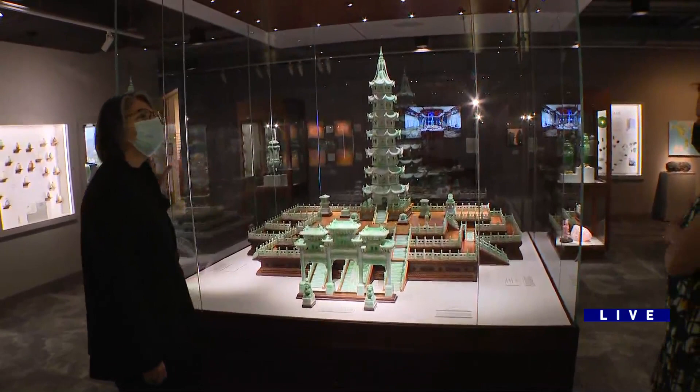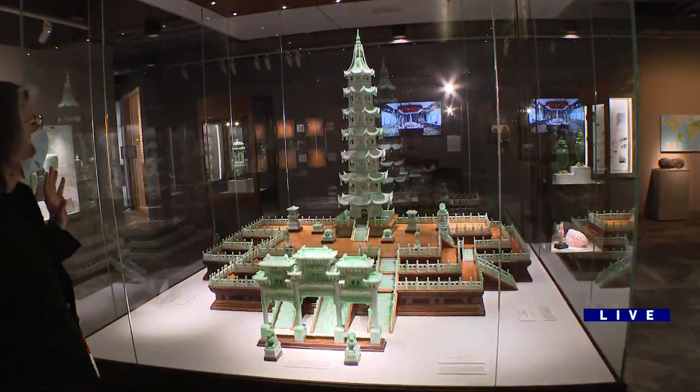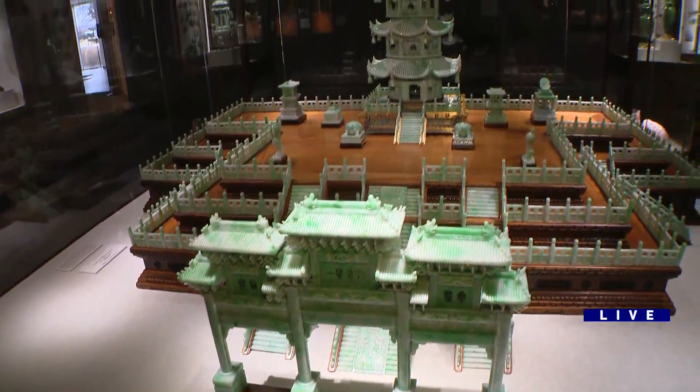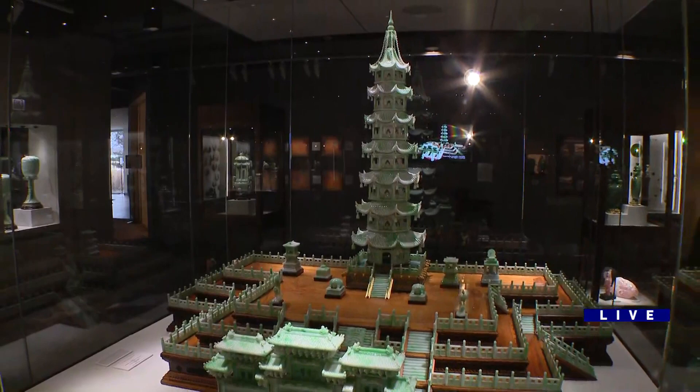Tell me about this gigantic pagoda. This actually came to us just before we opened the new museum here in Oakbrook. It is a jadeite pagoda carved in China. It was commissioned and designed by a Chinese immigrant to the U.S., but it was carved in China with 150 carvers. It took 10 years and was carved from a nine-ton boulder of jadeite.